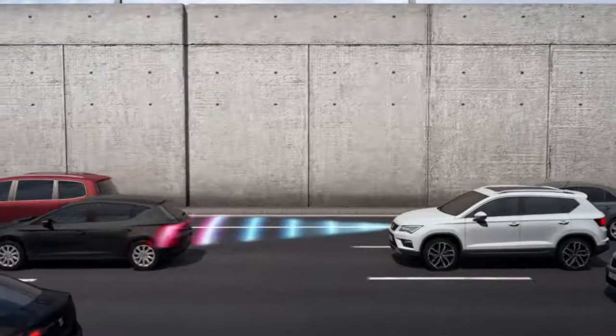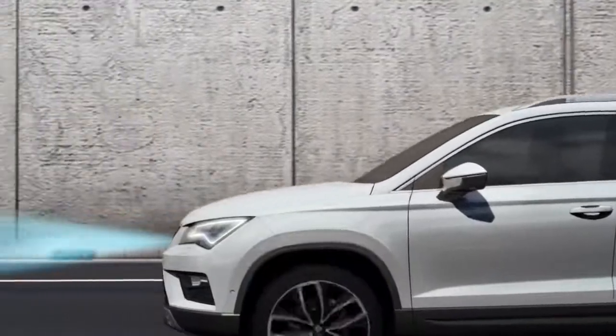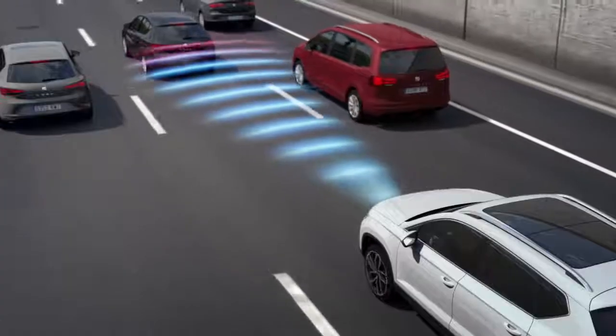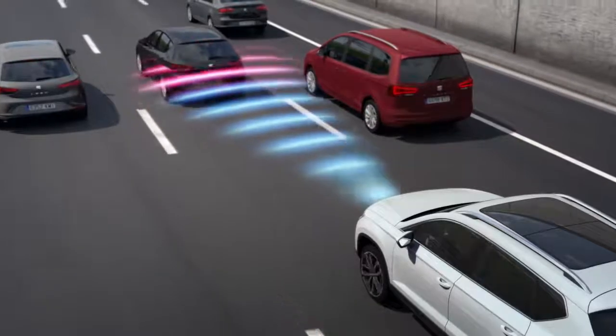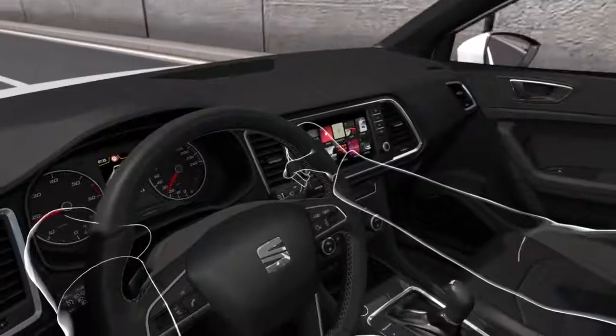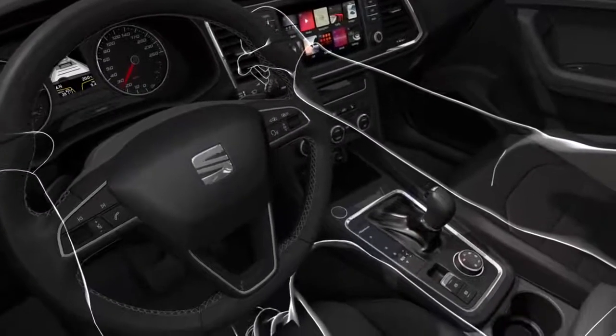This technology in the new Seat Ateca will take care of stopping and starting when necessary, accelerating and decelerating in perfect harmony whilst maintaining the correct distance between you and the car in front. This is the excellent autonomy technology for a relaxing, stress-free drive.